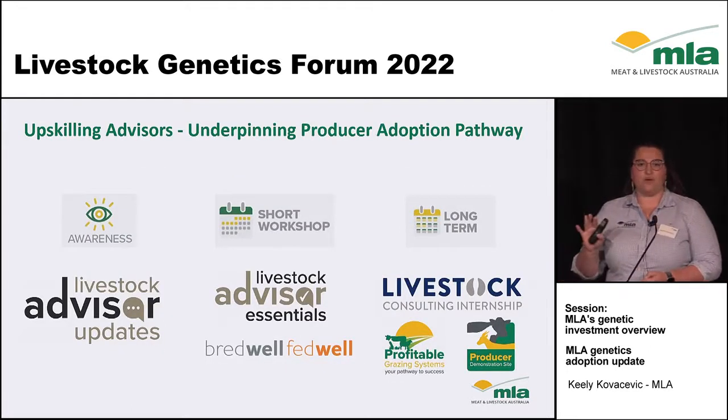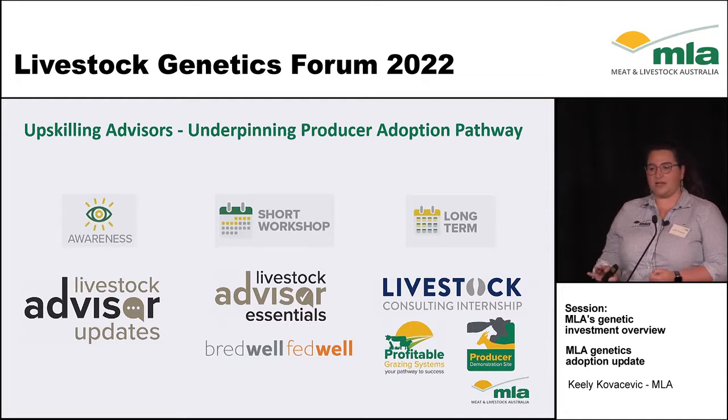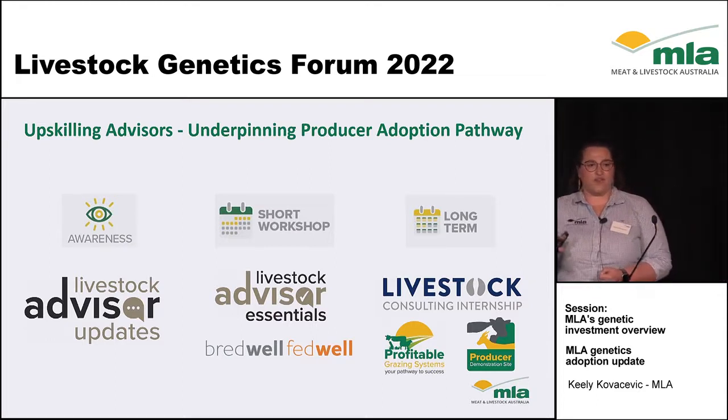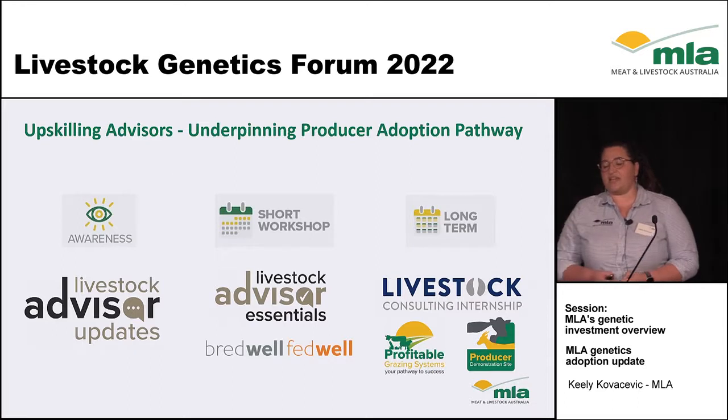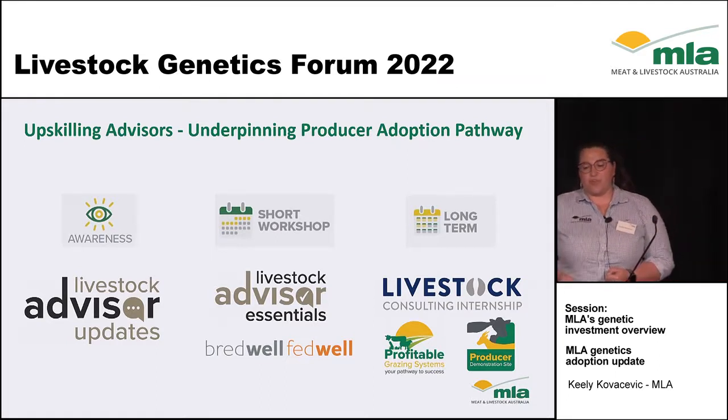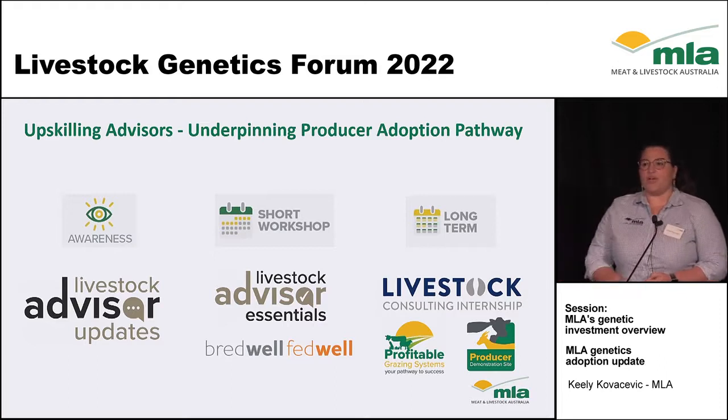Underpinning all of this is our investment in our advisor sector. Through programs such as Livestock Advisor Updates and Livestock Advisor Essentials, we're upskilling the advisors and facilitators so we can hit the ground running delivering these programs. Through Breadwell Fedwell, Profitable Grazing Systems, and producer demonstration sites, we are forming the skills needed to affect that change on farm.